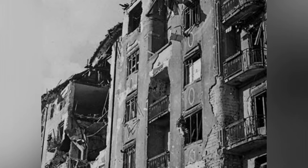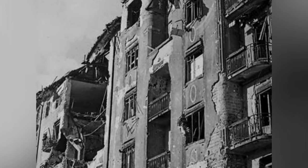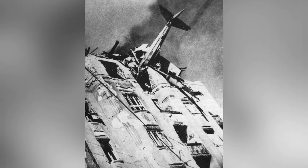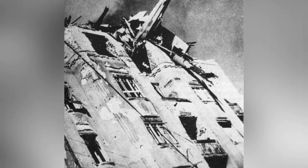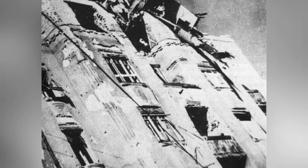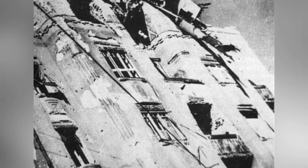A photo of a crashed DFS-230 glider carrying supplies in Budapest, Hungary on February 4, 1945. This is the fourth photo in the series.